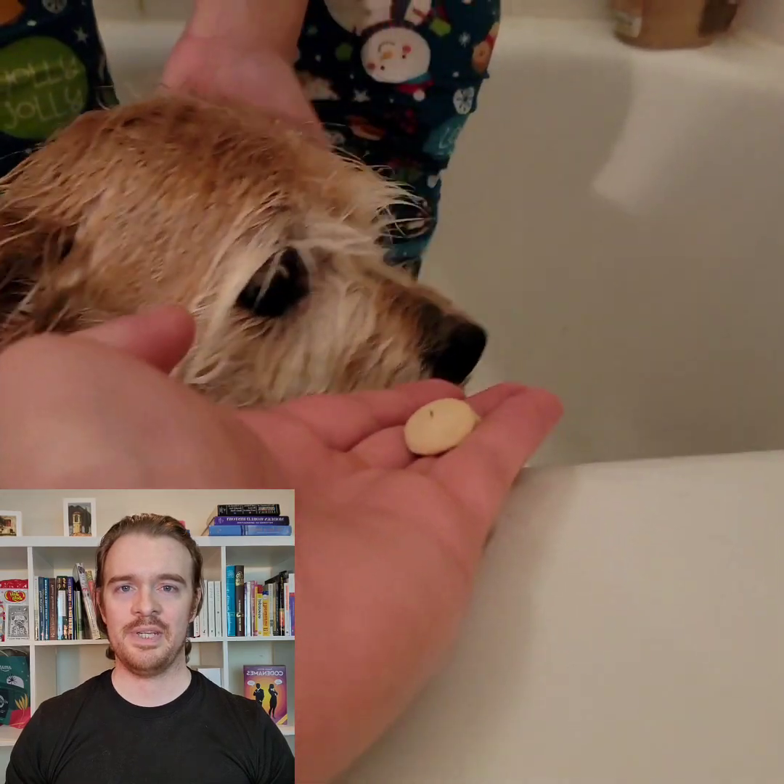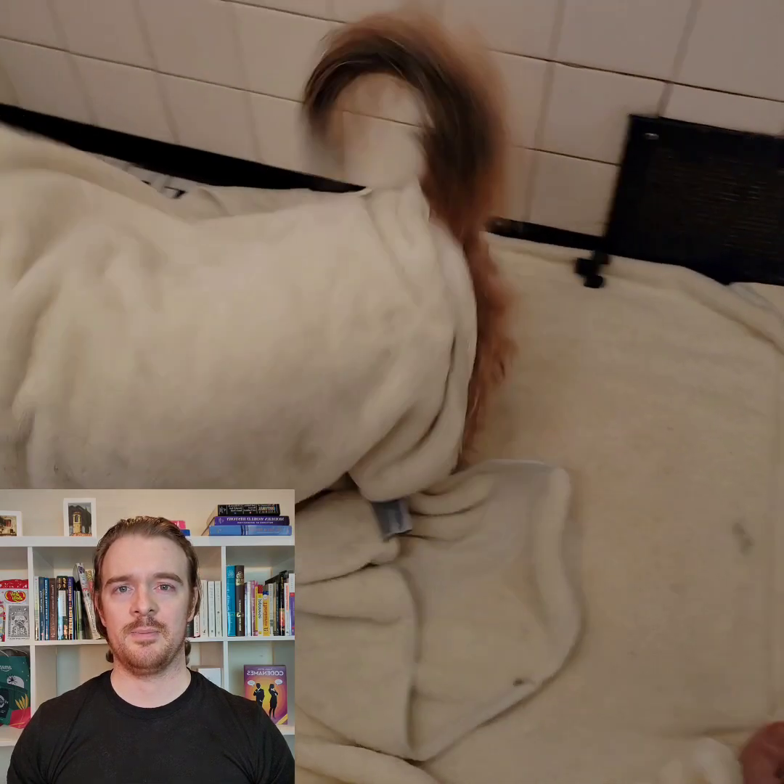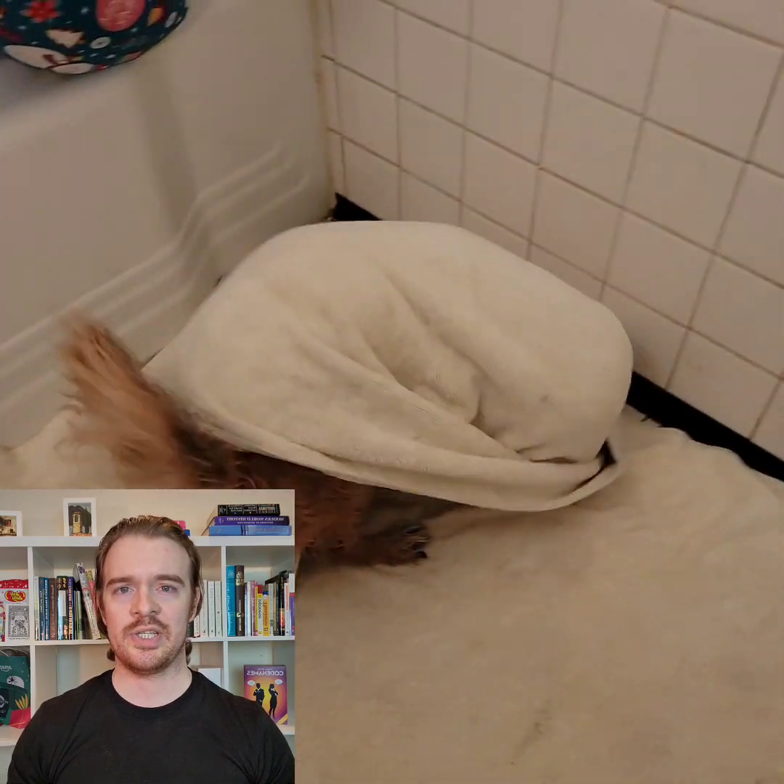The final step is to dry her off. She begins this for us by shaking. Then, we continue to dry her off using towels. Kara really likes towels and blankets, so she enjoys this part.